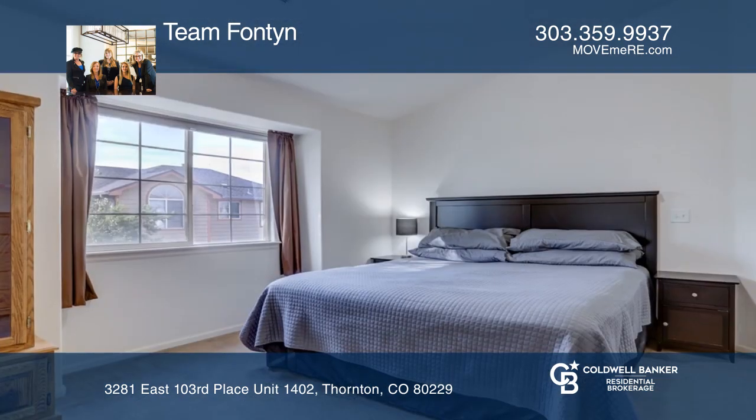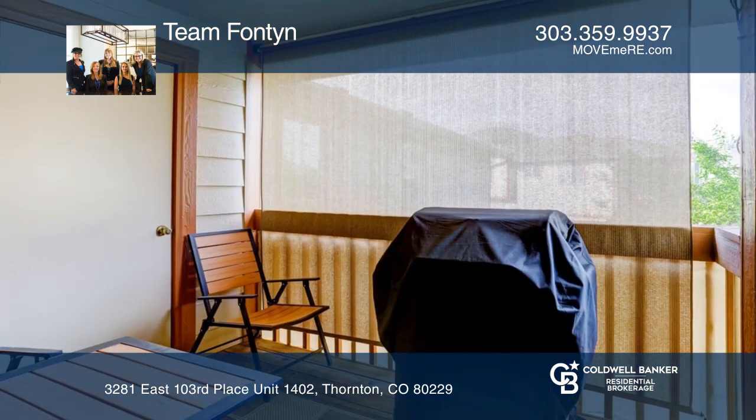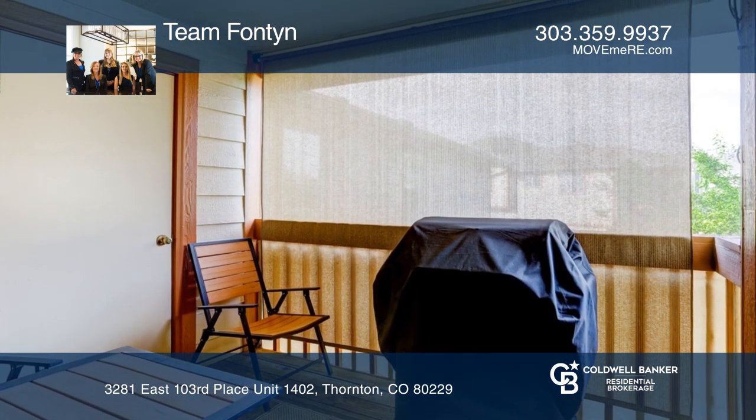Includes a huge kitchen, a master suite with an ensuite bath, and a garage. All of this in a gated community with pool and fitness center.